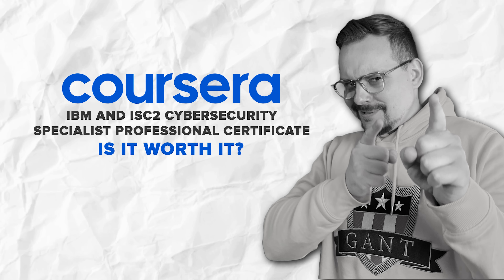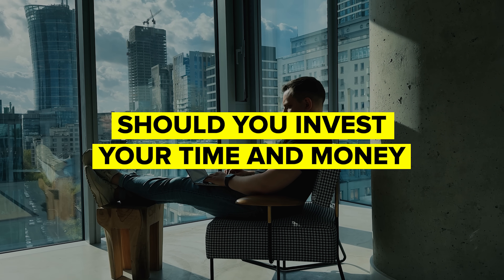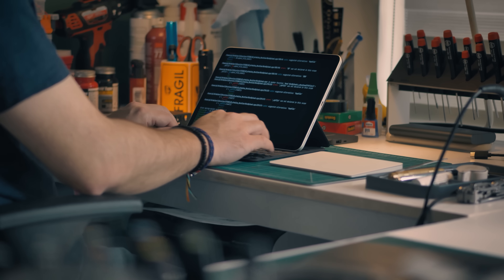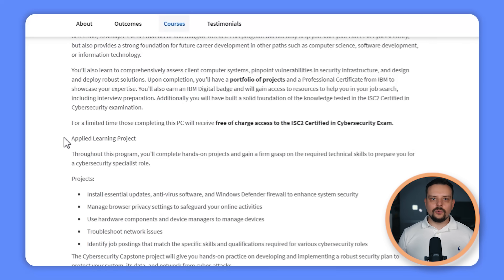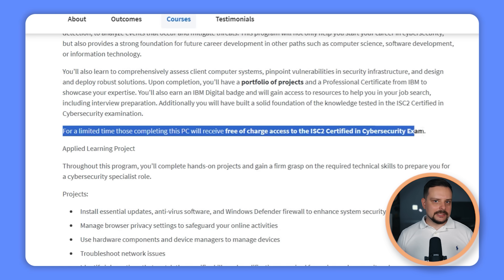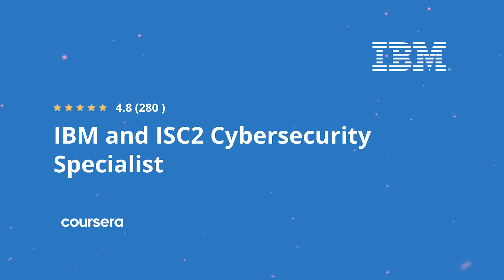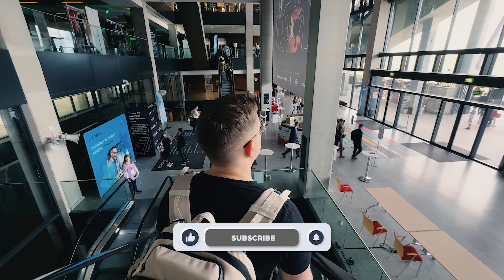So, is the IBM and ISC2 Cybersecurity Specialist Professional Certificate worth it? If you're a beginner in cybersecurity and want to learn more, this professional certificate is a great place to start. You'll get solid hands-on experience with real-world tools and techniques and be well prepared for the ISC2 Certified in Cybersecurity exam — plus free access to the exam for a limited time. Feel free to check out the course-related links in the description for potential discounts. Don't forget to like and subscribe — thanks for watching!